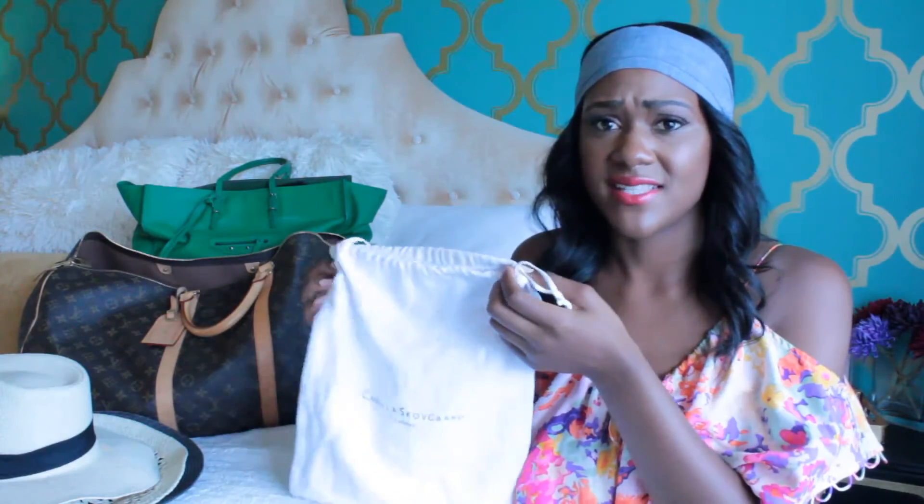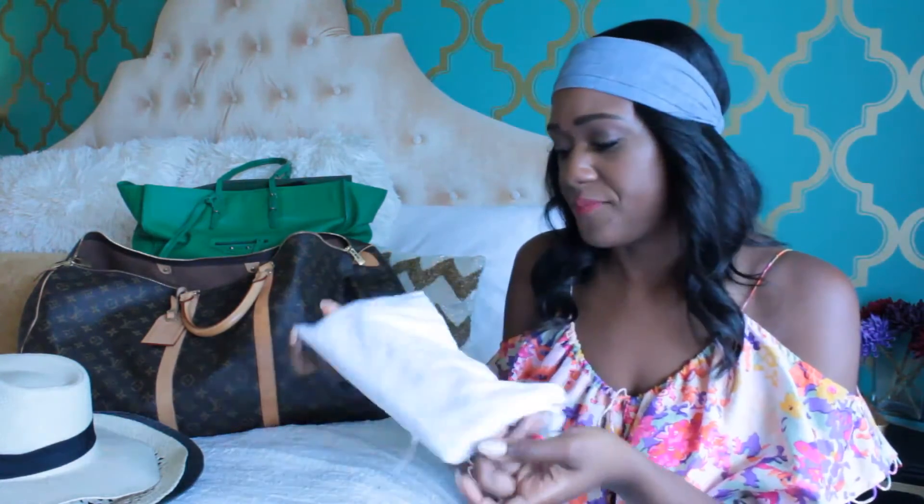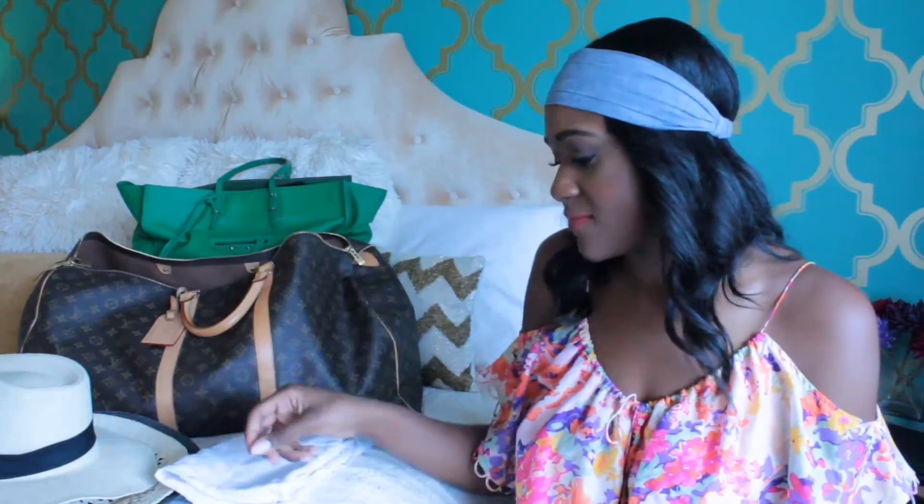These are perfect for packing shoes and they come in all sizes. Most shoes come with them, so I collect and keep them. Anytime I get shoes, I store my dust bags so I can use them for traveling, just to protect my clothes — I definitely don't want to get them dirty.